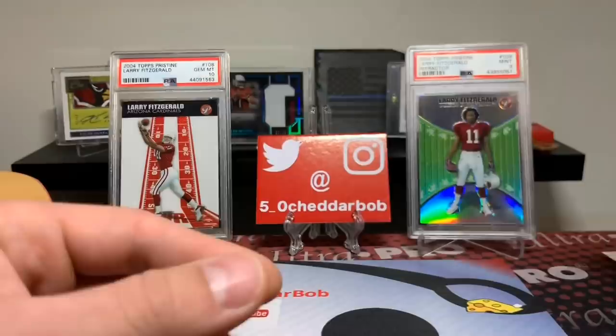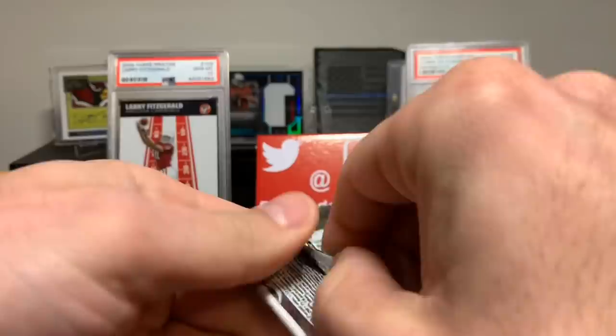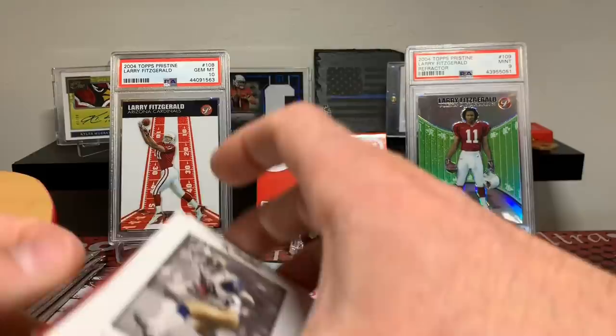So we haven't seen a regular pack yet — and apparently we're not going to. Hold on, that might be the autograph. What is going on here? Did we get a hot box or something? It says two memorabilia cards per box, and I think we got a hot box, guys, because there is a hit in every pack here. This is crazy.